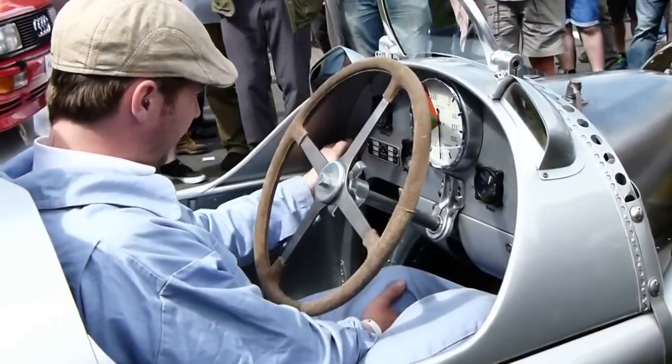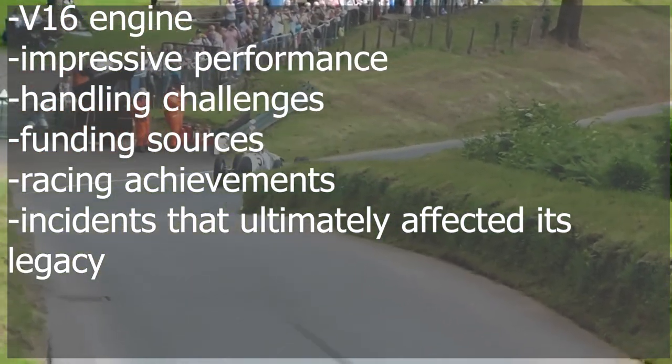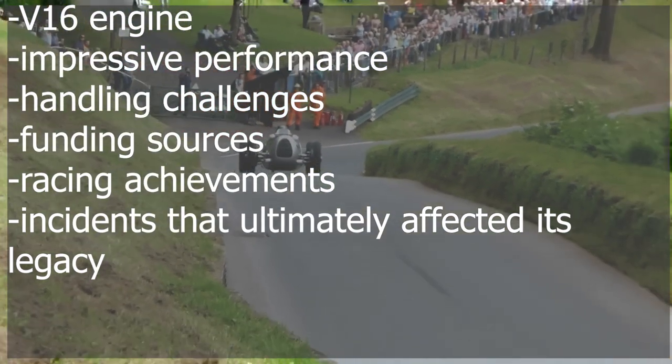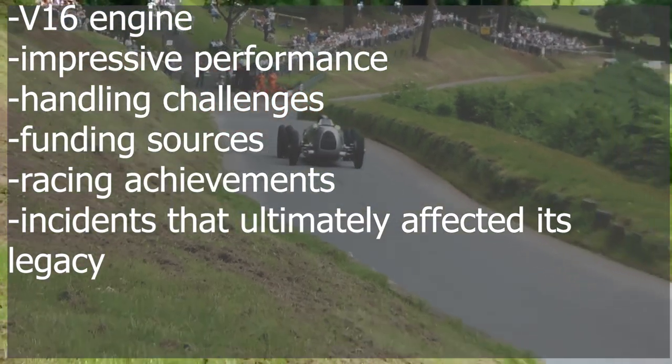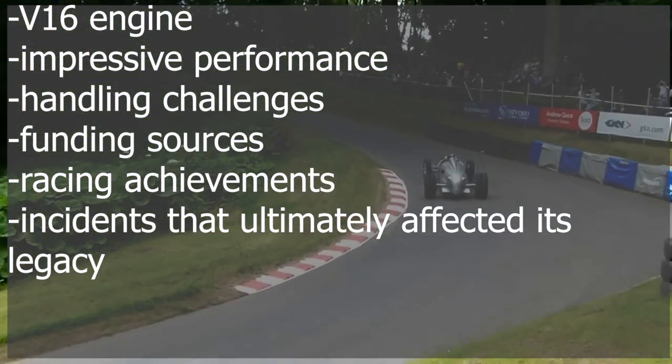Today we delve into the history that led to the creation of the Type-C, its powerful V16 engine, impressive performance, handling challenges, funding sources, racing achievements, and the tragic incidents that unfortunately affected this car's legacy.